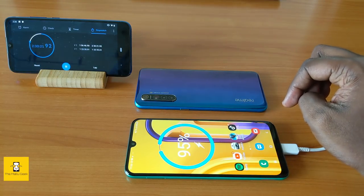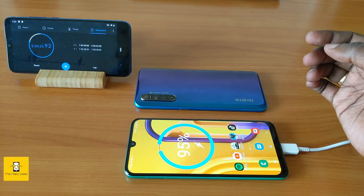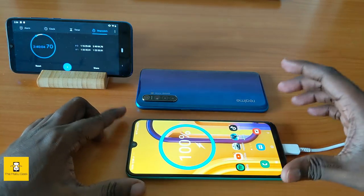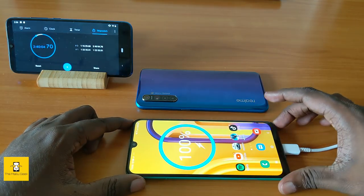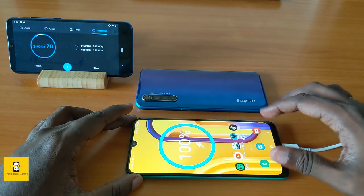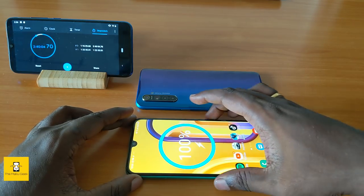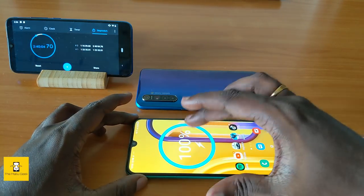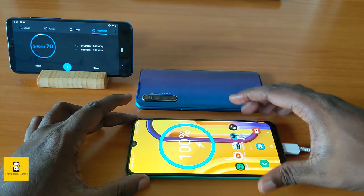The Realme XT is already fully charged while the Samsung Galaxy M30s continues charging. After two manicures, the M30s reaches 95% and eventually 100%. The Samsung Galaxy M30s takes a total of 2 hours 40 minutes and 4 seconds to fully charge, due to its larger 6000mAh battery and slower 15W charging speed.